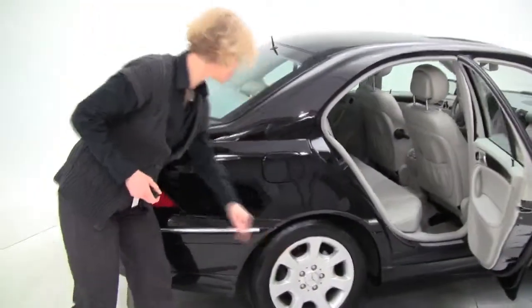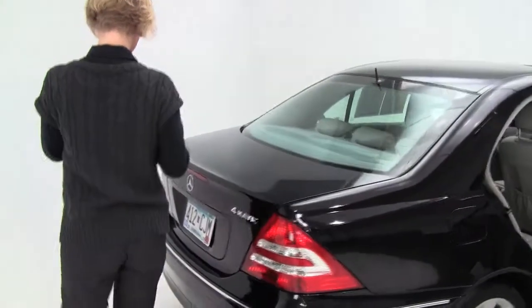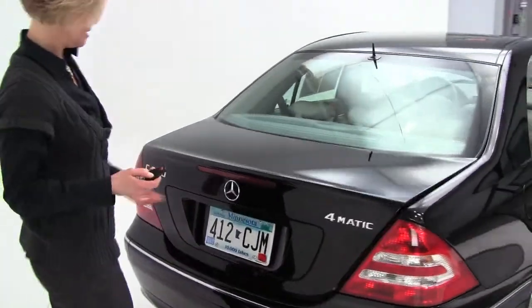You can see the body looks great, brand new tires, alloy wheels. Take a look in the trunk here.